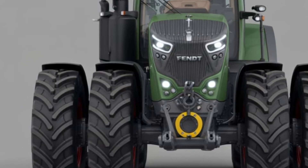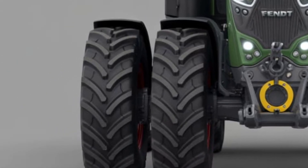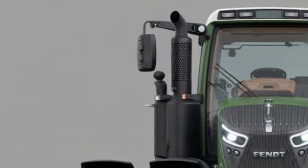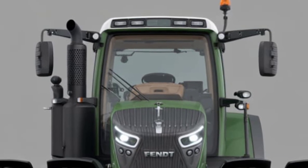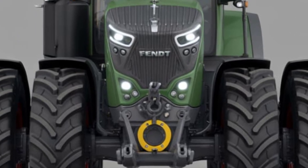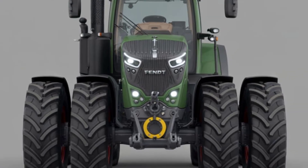That's the full breakdown of the 2025 Fendt Vario 600 — an advanced, powerful, and smart tractor ready to meet the demands of modern agriculture. If you enjoyed this walkthrough, don't forget to like, subscribe, and hit the bell icon for more deep dives into the world's best farming machinery.